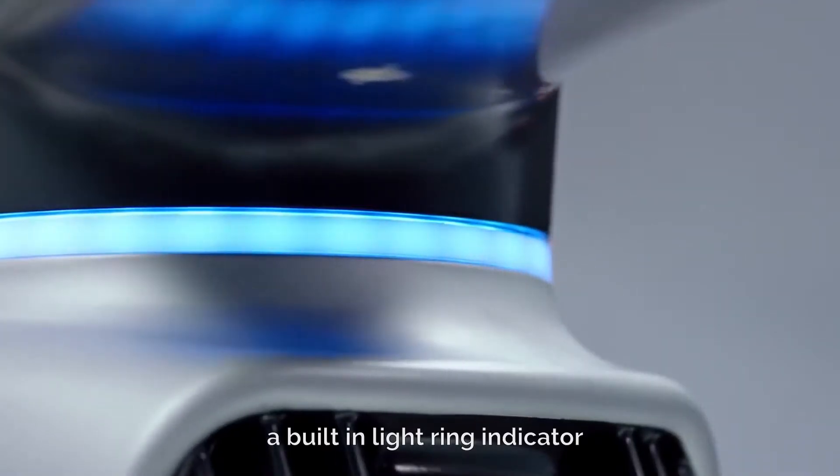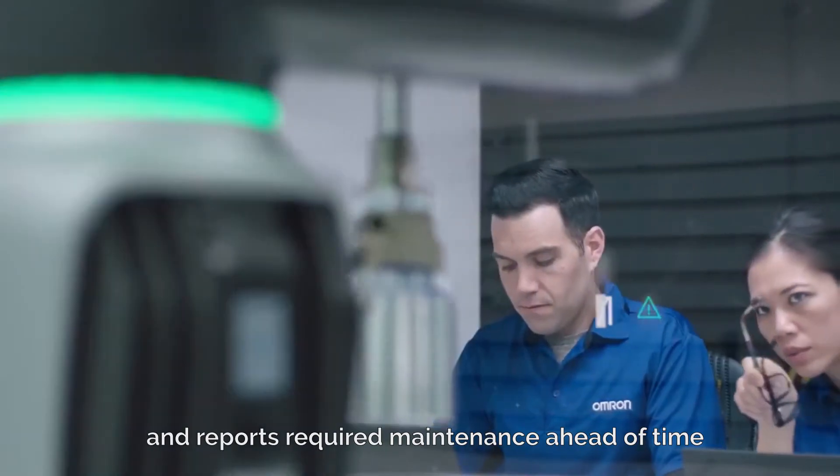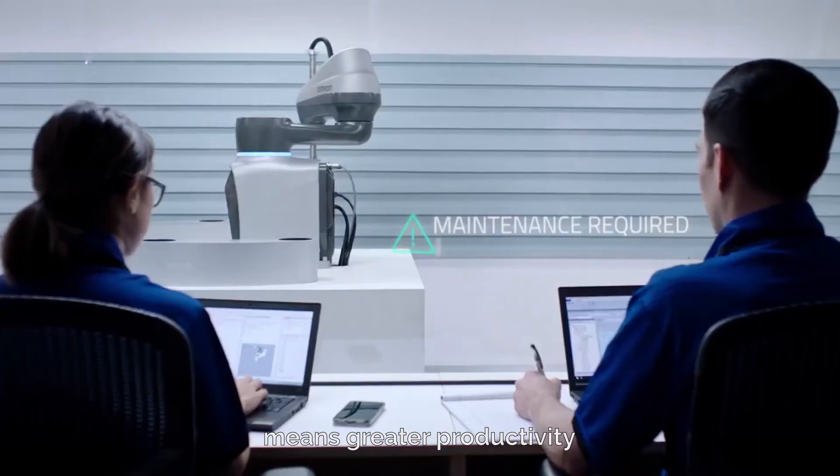A built-in light ring indicator communicates robot status and reports required maintenance ahead of time. Faster commissioning and less downtime means greater productivity.